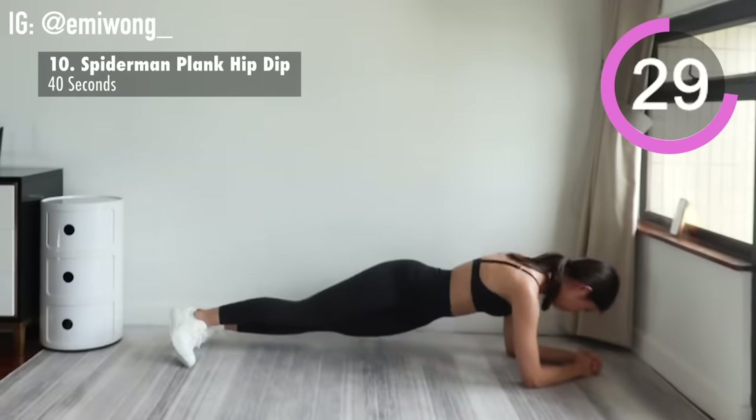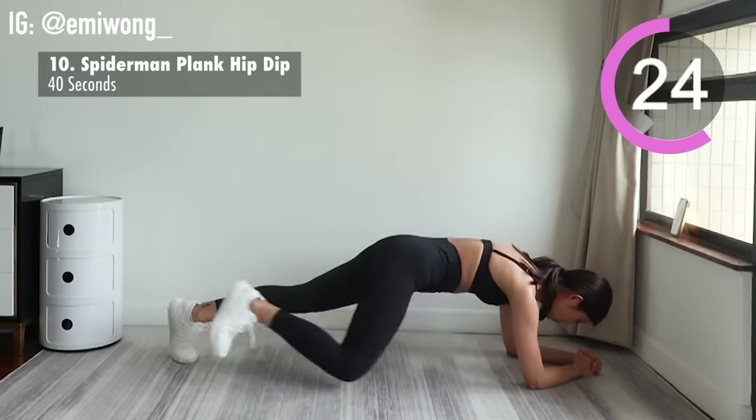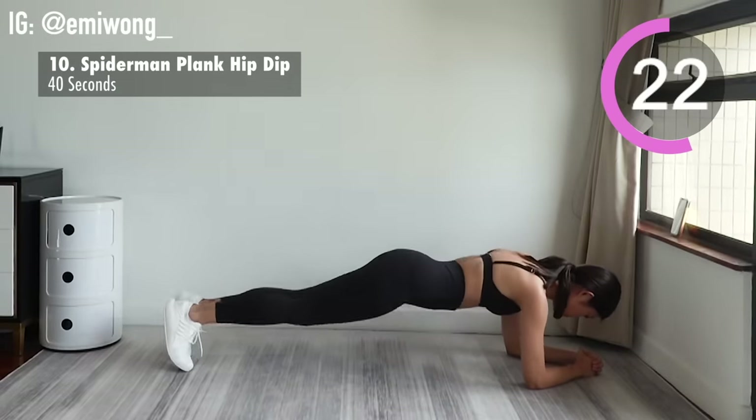Stay focused. Keep your core and abs tight.